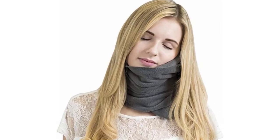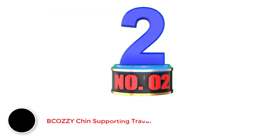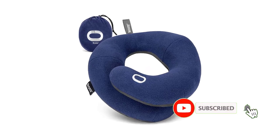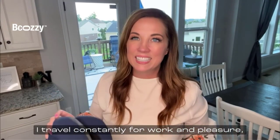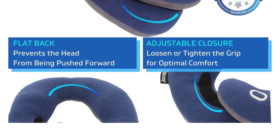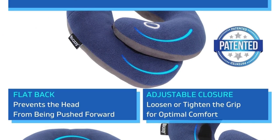Super soft fleece combined with a unique hidden internal support. Number 2: BCOZZ White Chin Supporting Travel Pillow. The BCOZZ White Chin Supporting Travel Pillow is the best travel neck pillow for long flights for children, as well as a great choice for adults. It provides comfort and support to the head, chin, and neck. The soft pillow fully wraps around the neck, and you can adjust how tight it is fitted, as well as twisting it for optimum comfort.